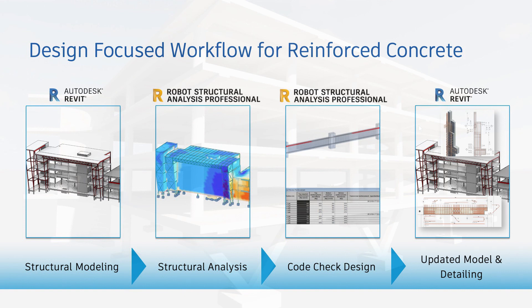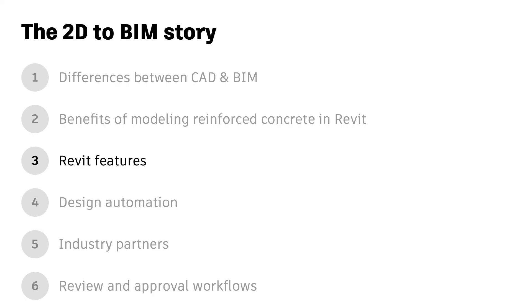Secondly, rebar can be determined more directly by structural analysis results while respecting local design codes, a method usually embraced by European countries. The beauty of Revit is that it allows for both approaches, enabling all structural engineers to work in a BIM environment connected to architects, MEP engineers, and the extended project team. In the next section, I will explain the key Revit features for reinforced concrete.